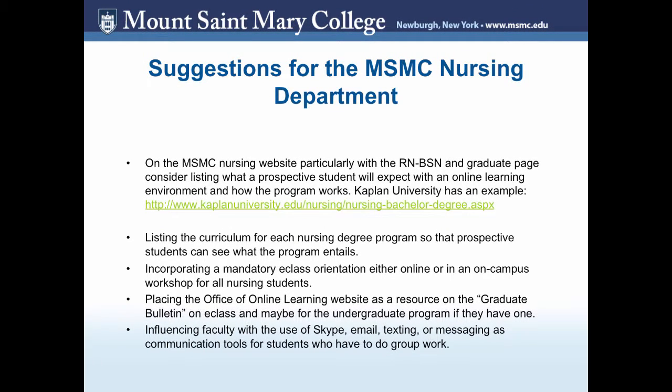I believe in incorporating a mandatory E-Class orientation, either online or as an on-campus workshop, for all nursing students. That way they can familiarize themselves and learn how to navigate E-Class effectively before their first day of class. Placing the Office of Online Learning website as a resource in the graduate or undergraduate bulletin would also be helpful. For the graduate program with a lot of online coursework, influencing faculty to use technology such as Skype, email, texting, or messaging can be great communication tools for students doing group work.